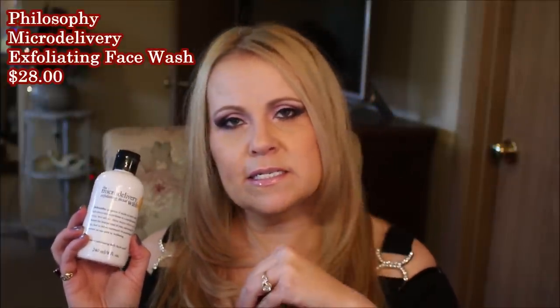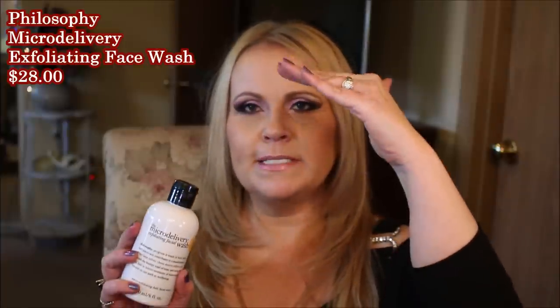This one is also kind of high-end — it's the Micro Delivery Wash from Philosophy. It's an exfoliator with about the same grit consistency as the Dr. Brandt one. You can get these on QVC in big sizes that save you a lot of money. It's fantastic — you get a little bit of lather from it, which is really nice for removing any extra makeup, and it has almost the same consistency but it's more of a wash.